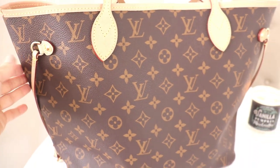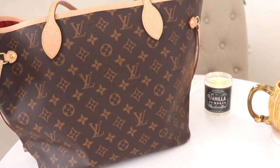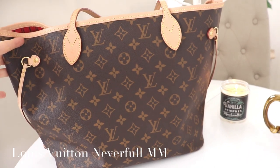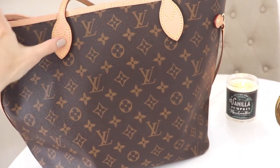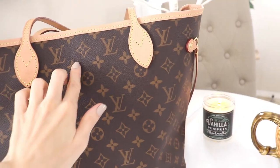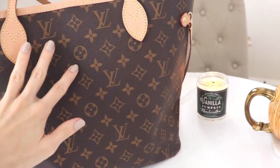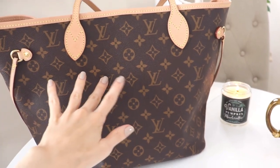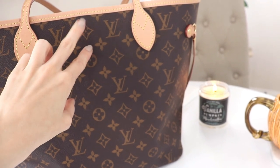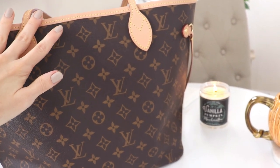My next favorite is actually a handbag. I usually don't talk about handbags, but I thought I would mention it because this is my go-to handbag for the fall. This is a Louis Vuitton Neverfull MM — the medium size in the monogram print. I know a lot of people don't care for the monogram print, but I absolutely love it. The issue with the monogram is that there are a lot of fakes floating around — it's a very easy bag to fake. This one was actually a gift.